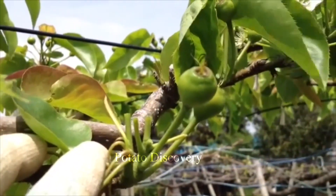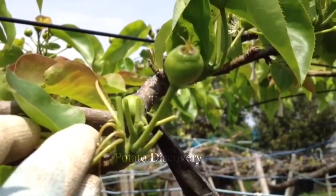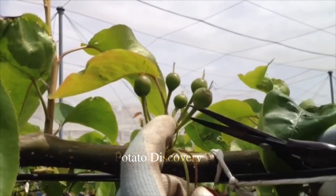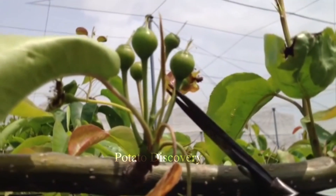Pear trees are disinfected every 10 days and protected with insect nets. Pear growers say that the most difficult part of pear production is the constant battle with diseases and pests.